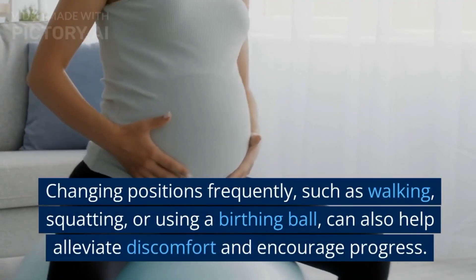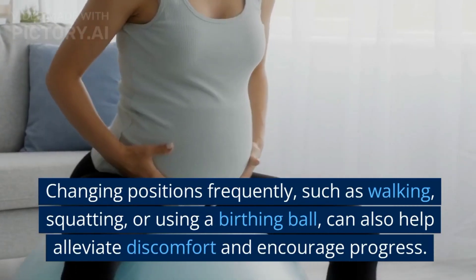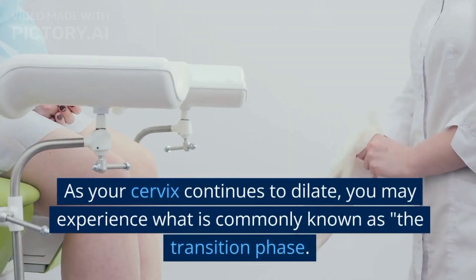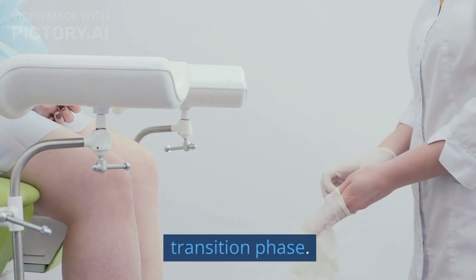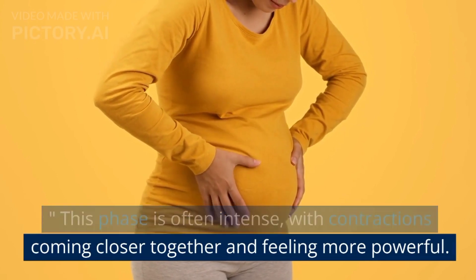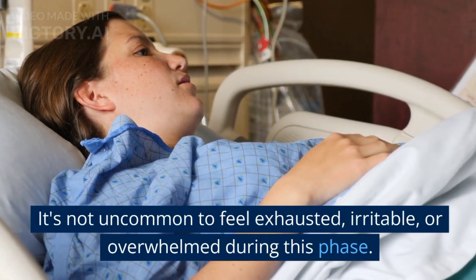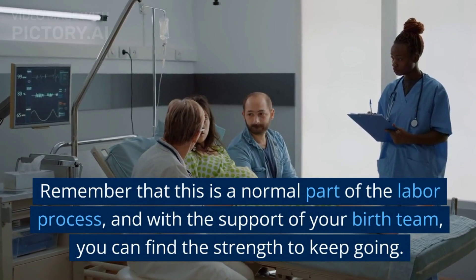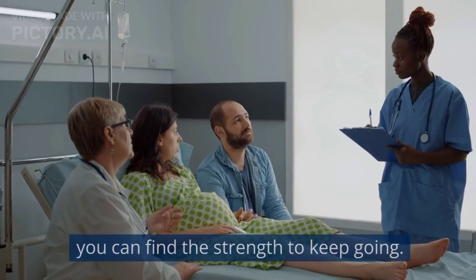Changing positions frequently, such as walking, squatting, or using a birthing ball, can also help alleviate discomfort and encourage progress. As your cervix continues to dilate, you may experience what is commonly known as the transition phase. This phase is often intense, with contractions coming closer together and feeling more powerful. It's not uncommon to feel exhausted, irritable, or overwhelmed during this phase. Remember that this is a normal part of the labor process, and with the support of your birth team, you can find the strength to keep going.